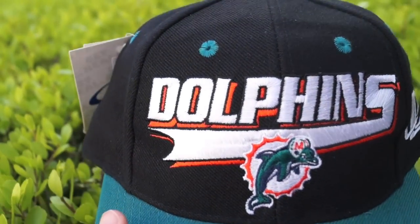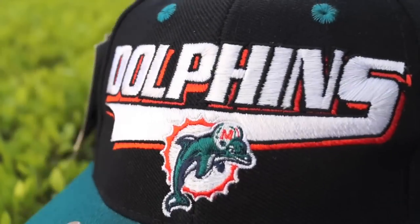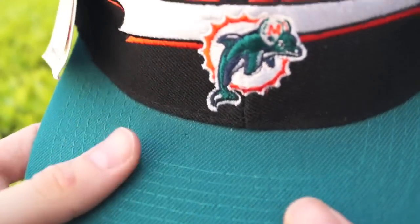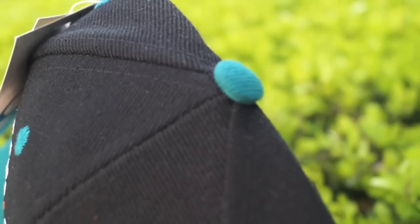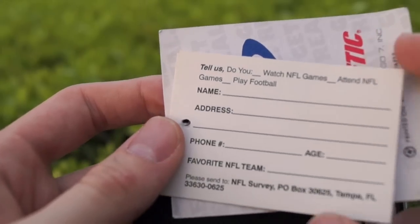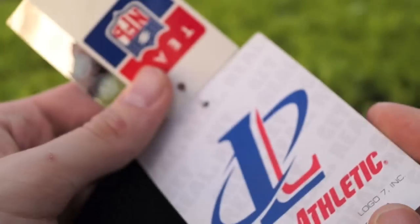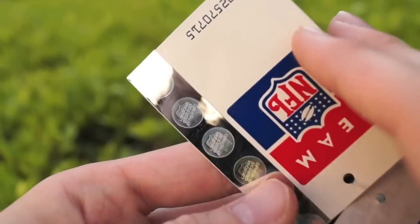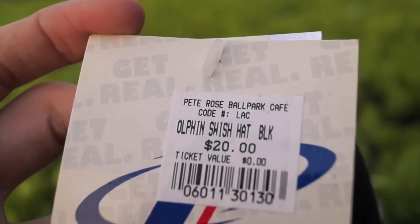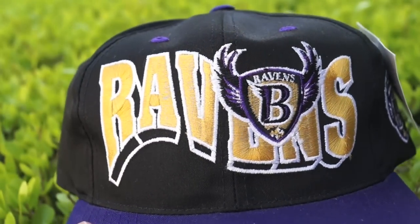Dead stock game — peep the Logo Athletic Miami Dolphins snapback with the dolphin wearing the helmet. We have the new school Dolphins baseball script on the front in white with an orange shadow, plus the nice sea foam green teal brim with hits on the air holes and top button. It has a number of NFL games attended, your name and address fields, and the Logo Athletic tag. Original price was $20 back in the 90s. Got this at Piero's Ballpark Cafe — thank you for not selling this.